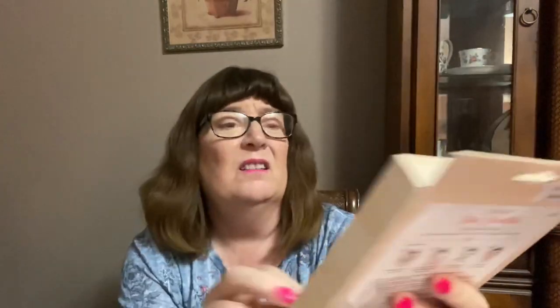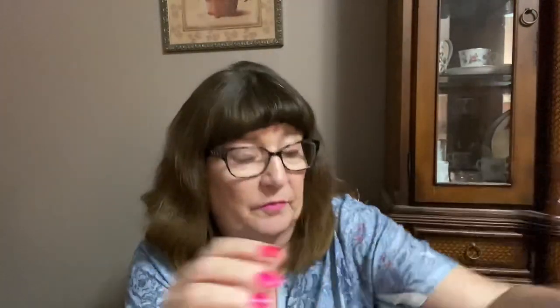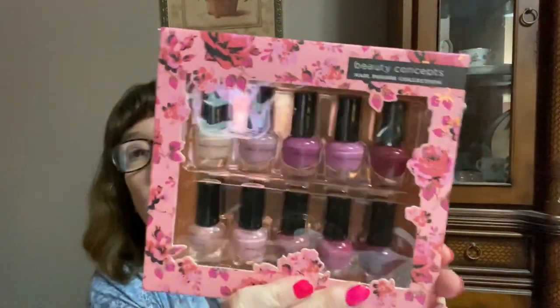They also had a watermelon facial mask sheet set — there are actually five sheets in there, which is a great deal. Then I spotted this little set of nail polish that I thought would be really cute as a gift for $5.99. And that was it — that's all I got at Marshall's.